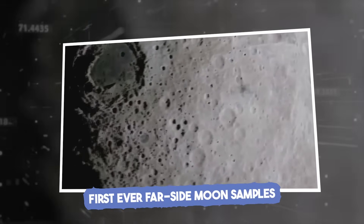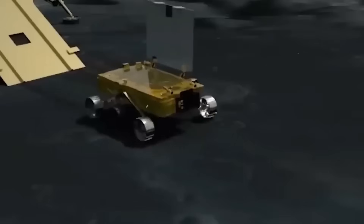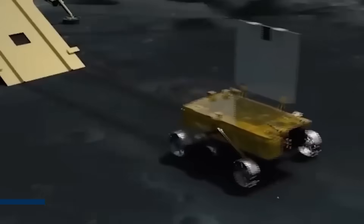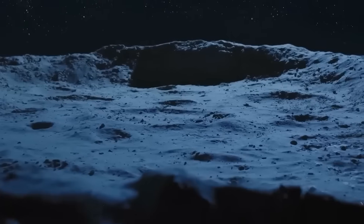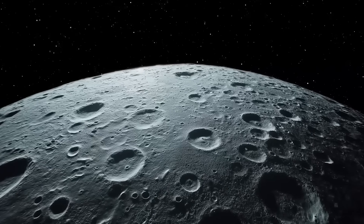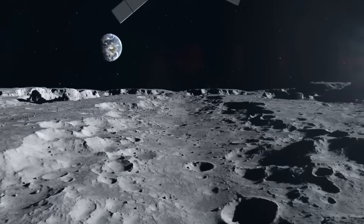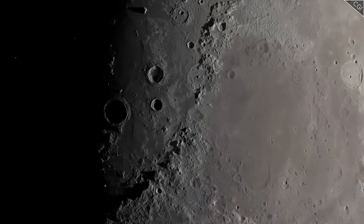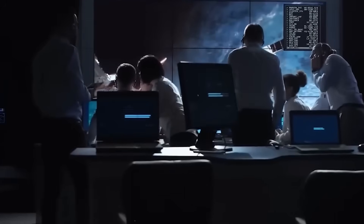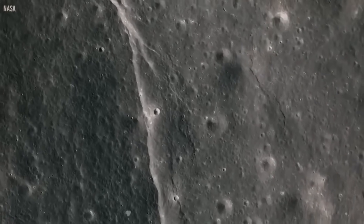First-ever far side moon samples. In a move that may redefine the limits of robotic exploration, China's Chang'e 6 mission touched down in a place no probe had ever dared to sample before — the far side of the moon, deep within the mysterious South Pole-Aitken Basin. This massive impact site, over 2,500 kilometers across, is one of the oldest scars on the lunar surface, possibly dating back over 4 billion years. For scientists, it has long been the dream destination — a geological vault holding untouched material that predates much of the known solar system.